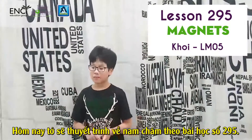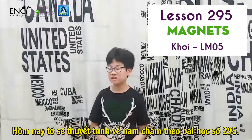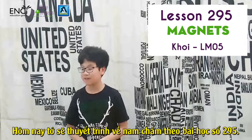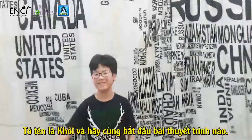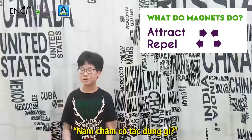Today I will make a presentation about Magnets, which is lesson 295. My name is Khoi and let the presentation begin. First we start with the question: What do Magnets do?